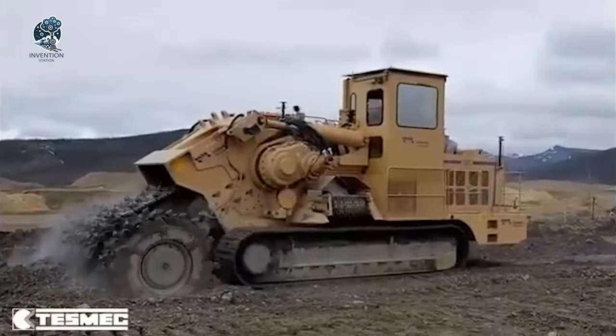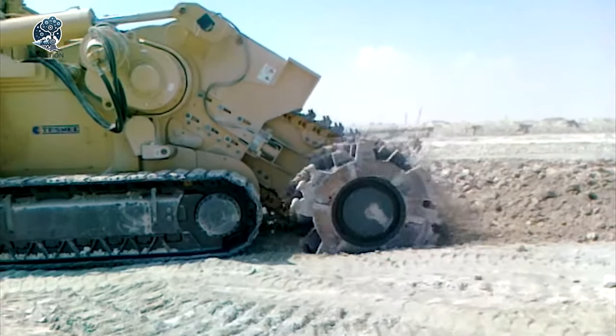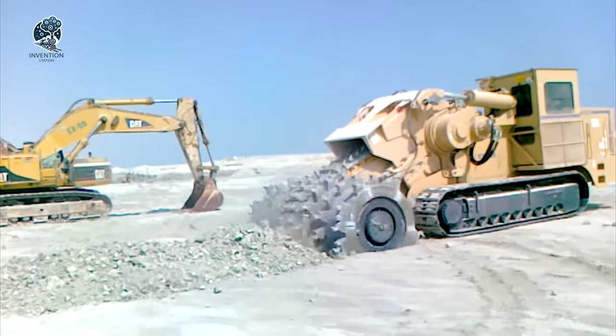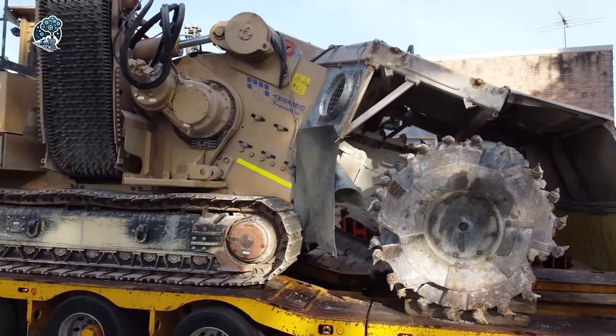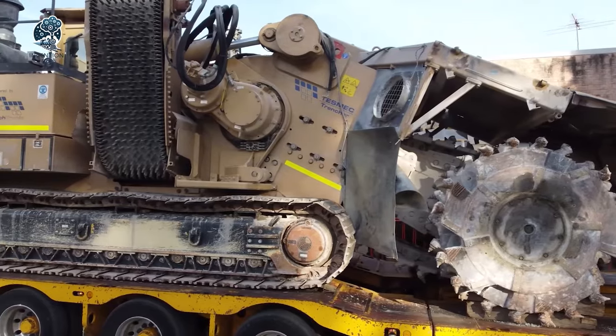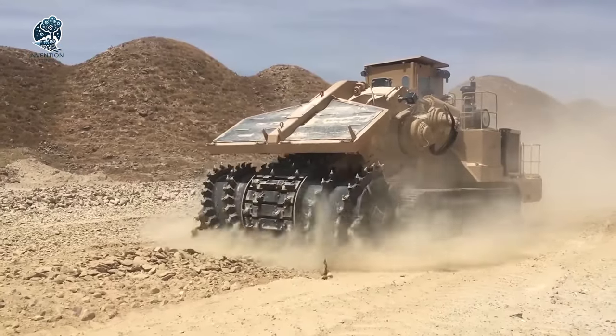It's not just a surface miner — it's a mining powerhouse, where Tesmec Evo seamlessly combines compact design with robust reliability, setting new standards in the world of excavation and mining. Welcome to the evolution of surface mining.